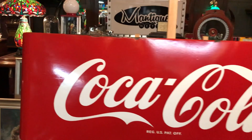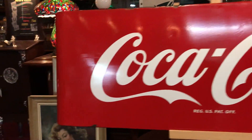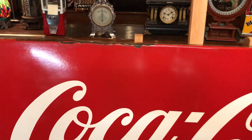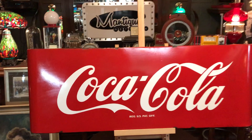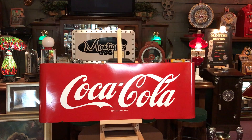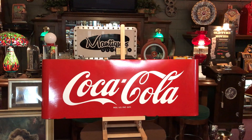We have another unit up for sale right now with the same kind of design, but it's in nice shape. If you see a little bit of chipping down at the end there, and a little bit up on top here, it is in really nice shape. So if you are a Coca-Cola collector or just love great, clean vintage porcelain signs, this is for you.